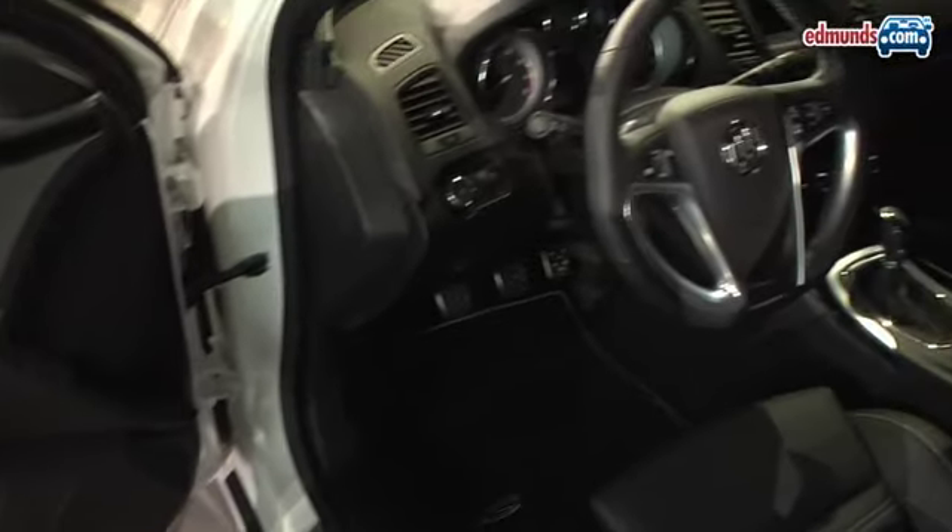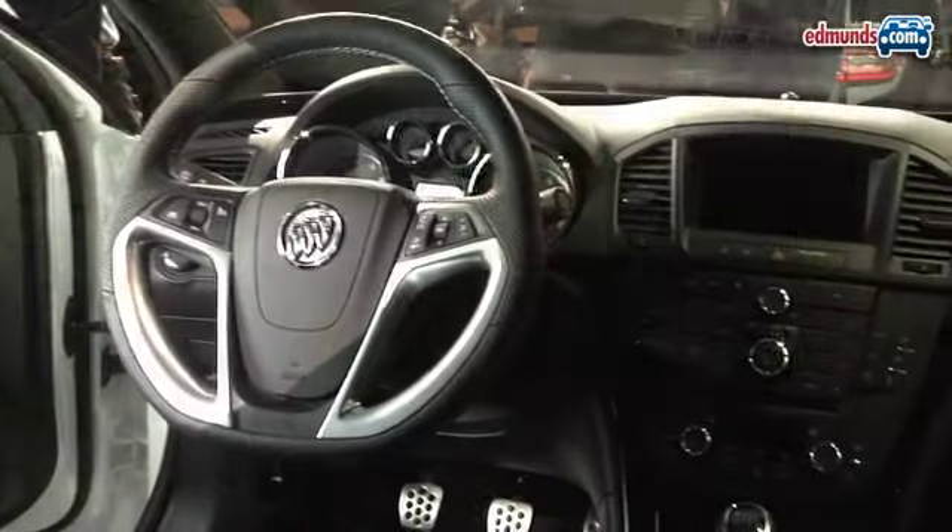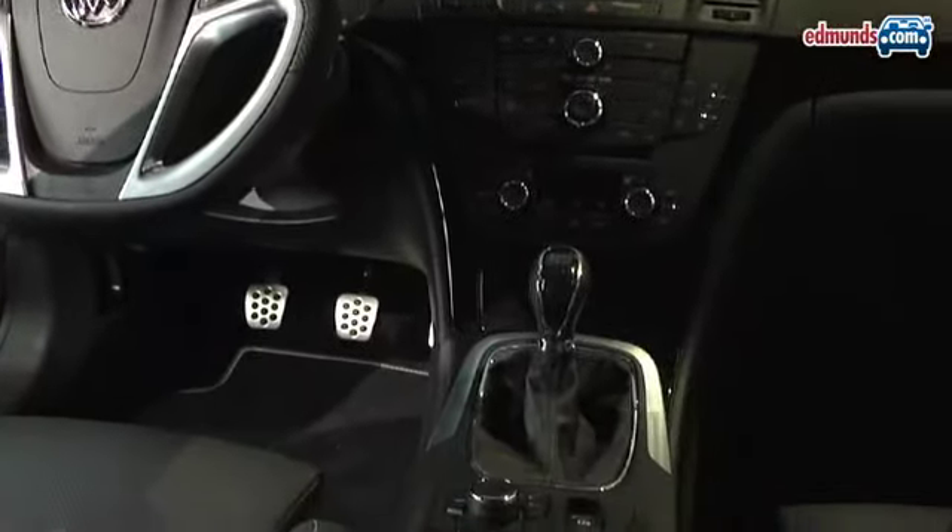This Buick does get the Opel or Vauxhall Insignia's sophisticated four-wheel drive system with a limited slip differential, Brembo brakes, and the driver infotainment system allows you to choose different settings for the throttle, the steering, and the suspension.